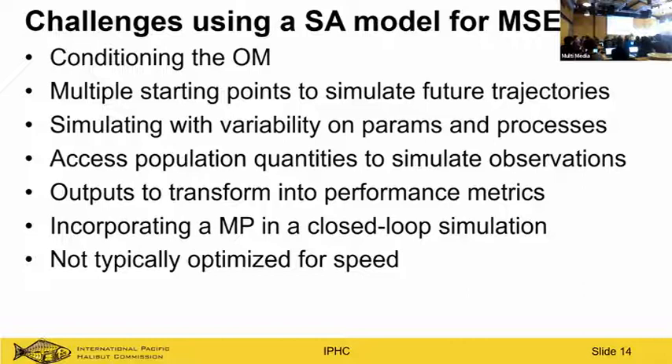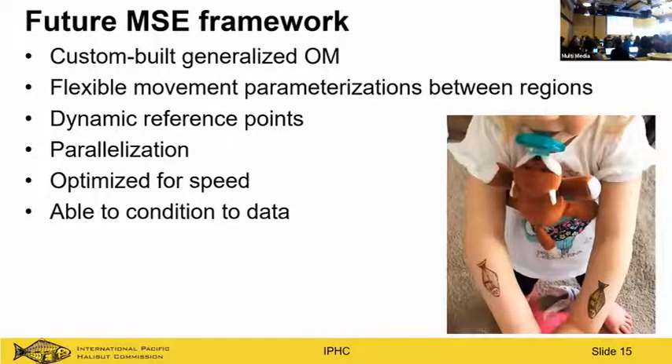We came across many challenges, like conditioning the operating model when it differs from the stock assessment — opening up new parameters to capture uncertainty without data to inform them, causing errors or non-convergence. Accessing the right quantities was also difficult. But really, speed was the real limiter. The way I designed it wasn't optimized for speed, so simulation times were long, requiring a few more compromises to shorten them.